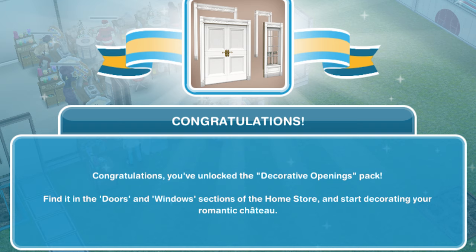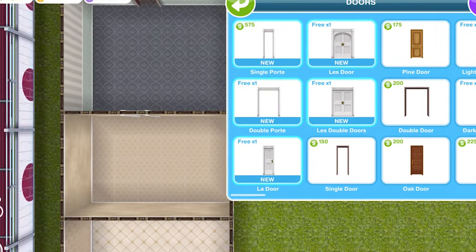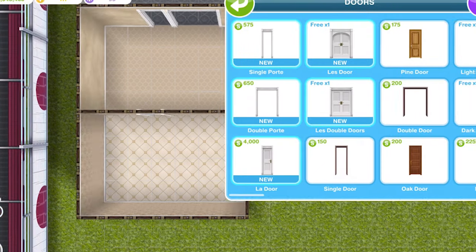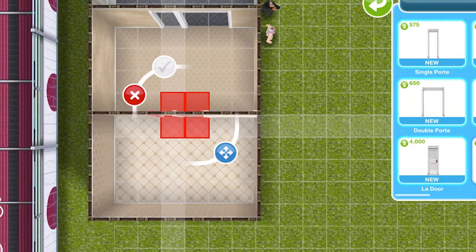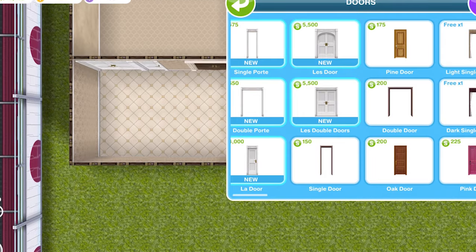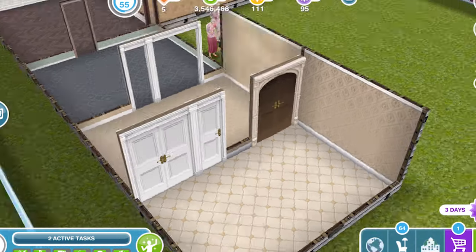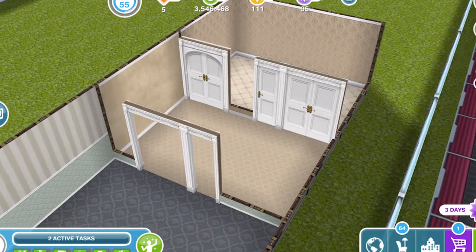Next let's take a look at doors. We have five doors — we have a single archway and a double archway, and then we also have a single door and a double door. I'm not quite sure what the difference is between the two at first, but if we get a little closer there's actually a massive difference. They are really, really nice doors. One of them is kind of brown on one side and white on the other, and the rest are all just white.